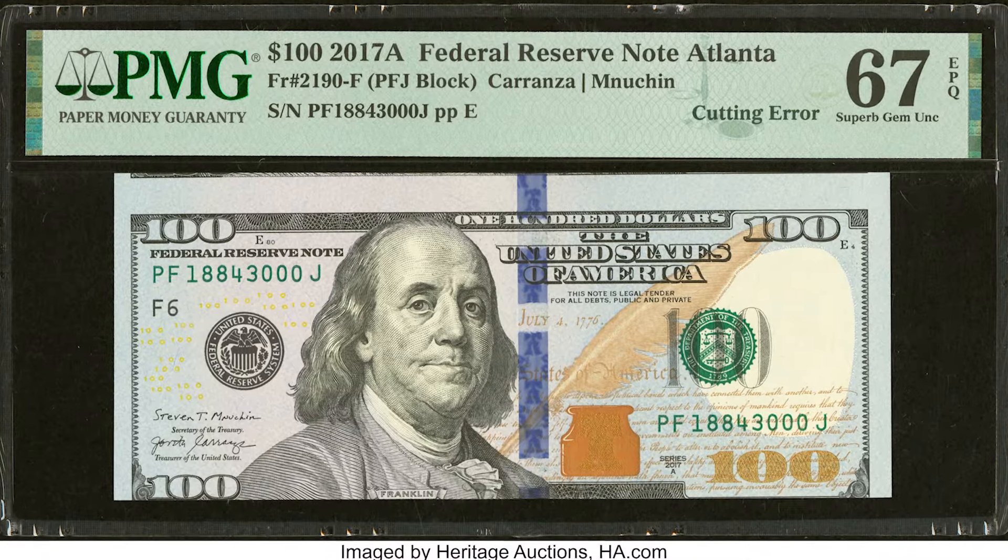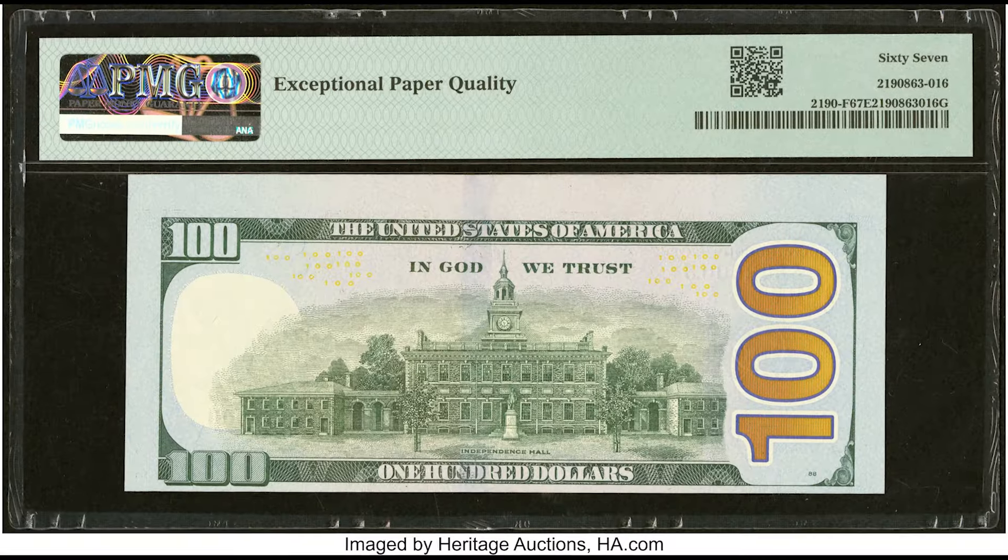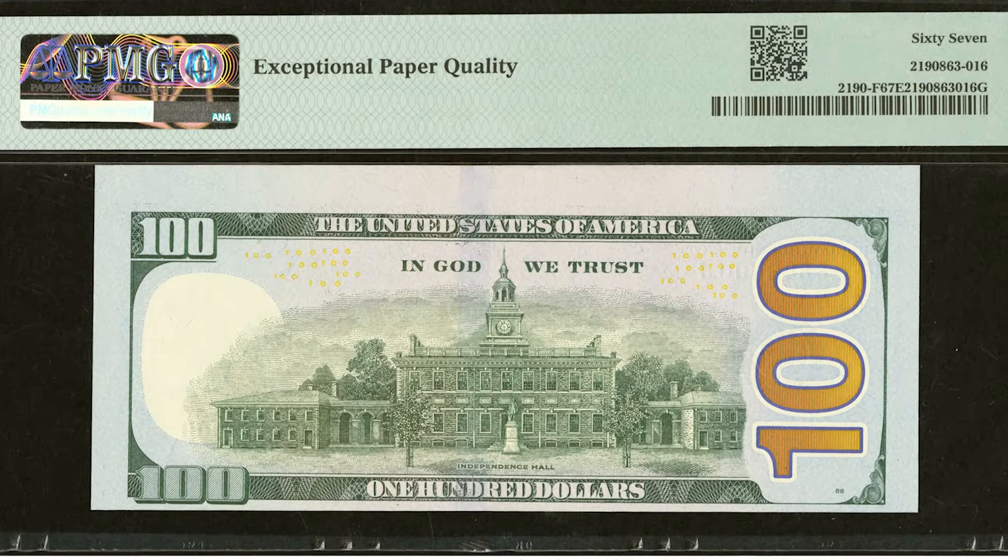Here's a newer 2017A $100 bill that was miscut, and someone turned a $100 bill into $312. That's a lot of money for a bill.